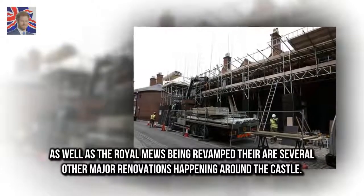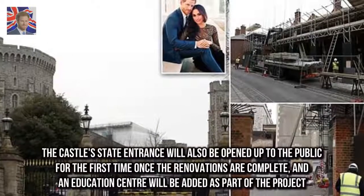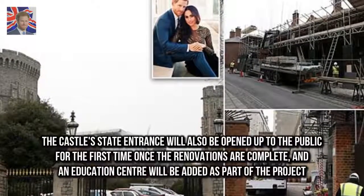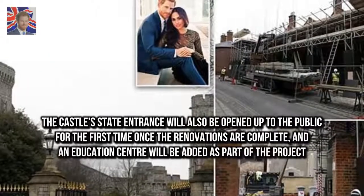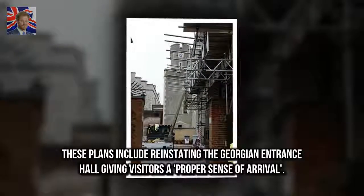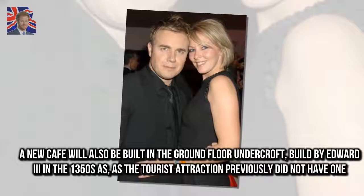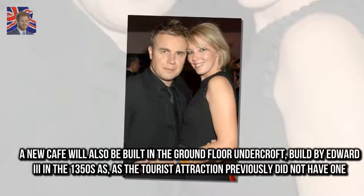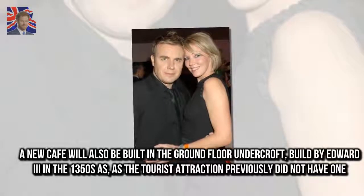As well as the Royal Mews being revamped, there are several other major renovations happening around the castle. The castle's state entrance will also be opened up to the public for the first time once the renovations are complete, and an education centre will be added as part of the project. These plans include reinstating the Georgian entrance hall, giving visitors a proper sense of arrival. A new café will also be built in the ground floor undercroft, built by Edward III in the 1350s, as the tourist attraction previously did not have one.